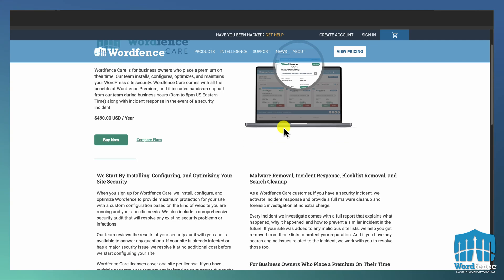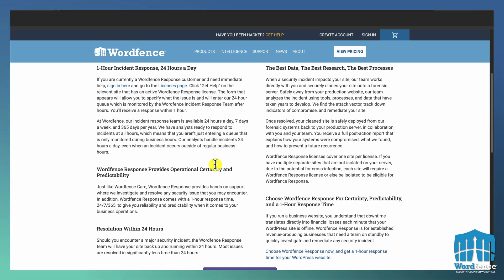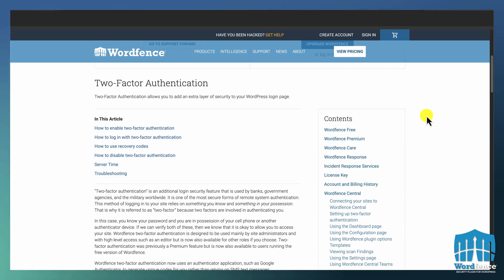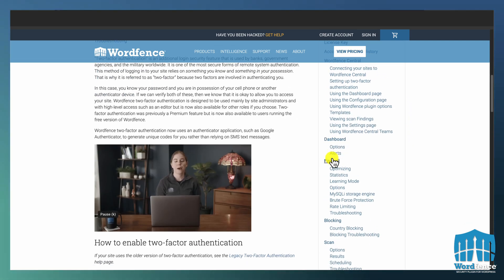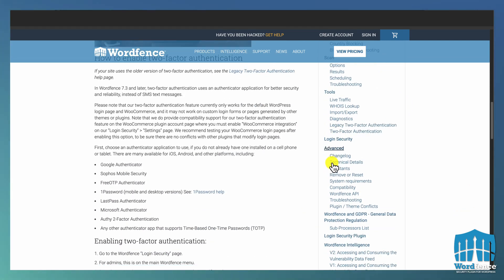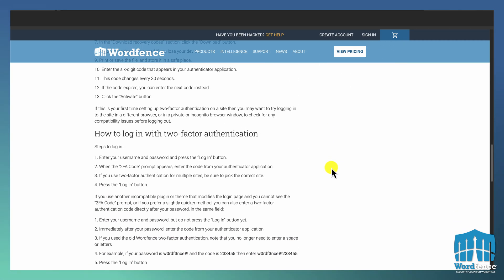With WordFence Care and WordFence Response, we will actually fix the hack for you. In addition to that, WordFence has some really great fundamental security tools like two-factor authentication. WordPress does not come built in with two-factor authentication, which is considered essential by most folks for basic security hygiene. WordFence includes two-factor authentication and it works really, really great out of the box.